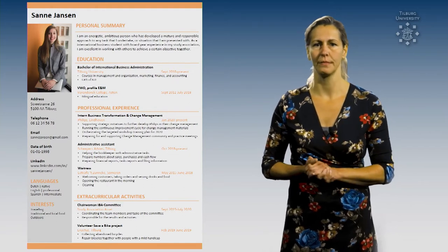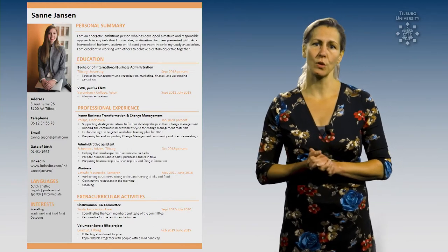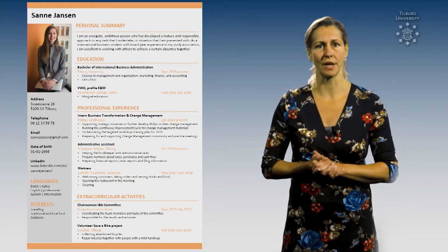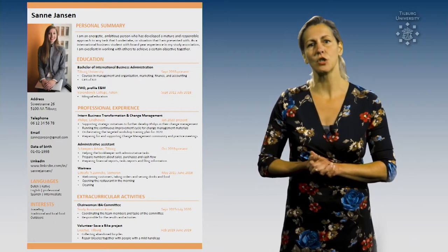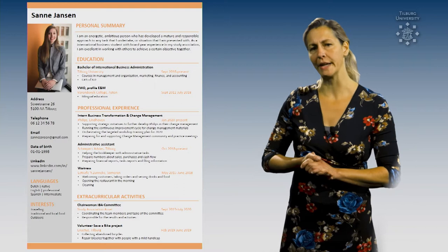Tip number 2: Make it scannable, just as in this example. A recruiter uses 9 seconds to decide if you're an interesting candidate, so make sure the information is easily accessible, while using clear headings for example.